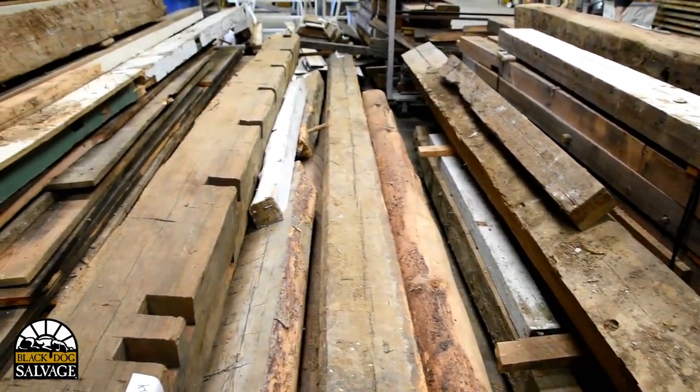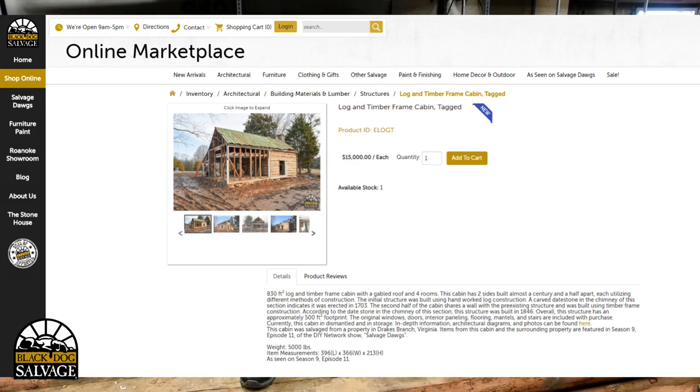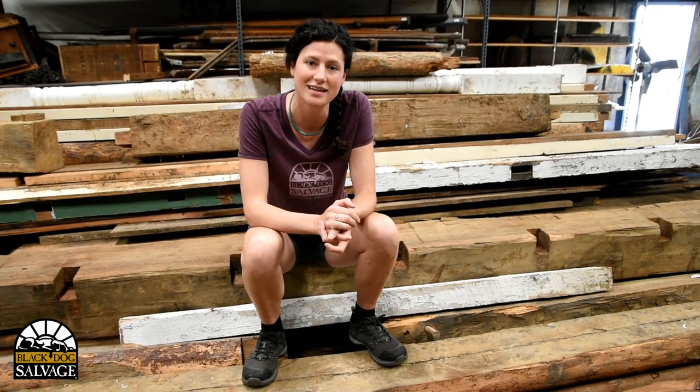This has a really cool history which you can read all about in our blog online — go to our website and find the item to get the blog. More details about the cabin are there, and we hope to find the right customer who'll be able to rebuild this and enjoy it, because it's precious and that's what it deserves.